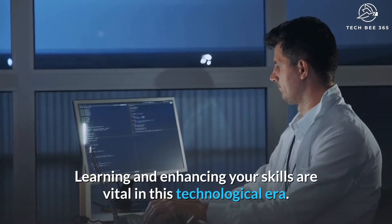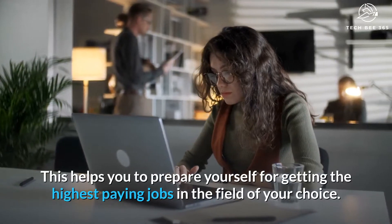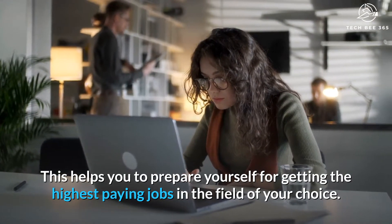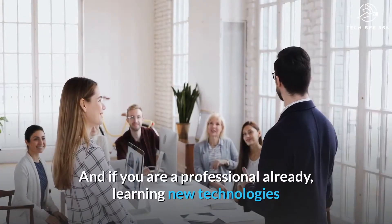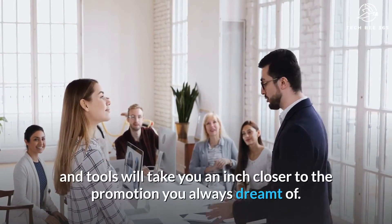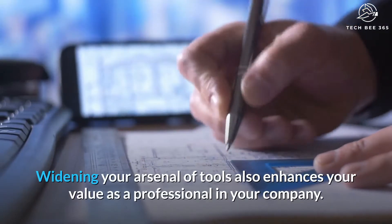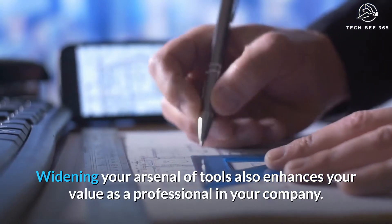Learning and enhancing your skills are vital in this technological era. This helps you to prepare yourself for getting the highest paying jobs in the field of your choice. And if you are a professional already, learning new technologies and tools will take you an inch closer to the promotion you always dreamt of. Widening your arsenal of tools also enhances your value as a professional in your company.